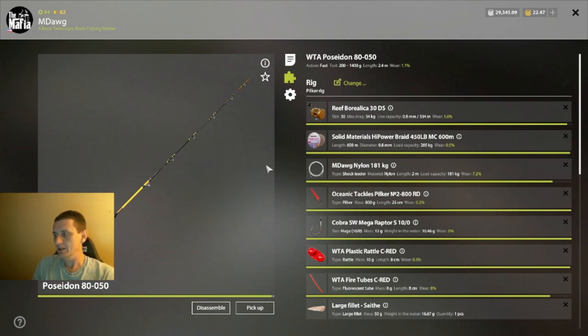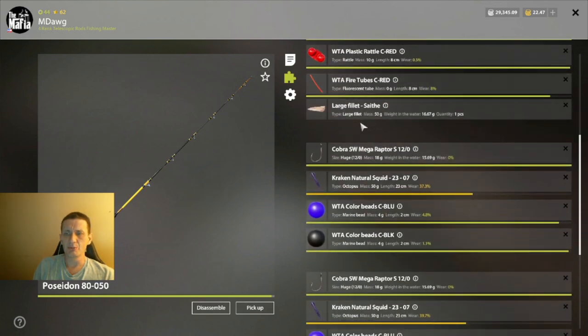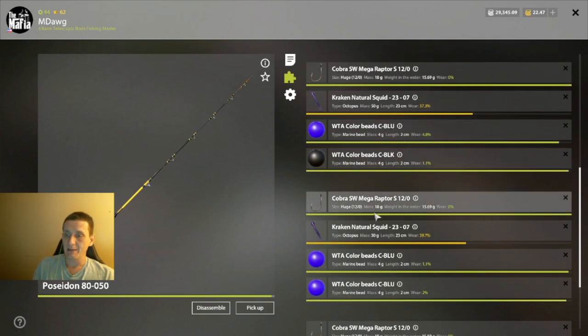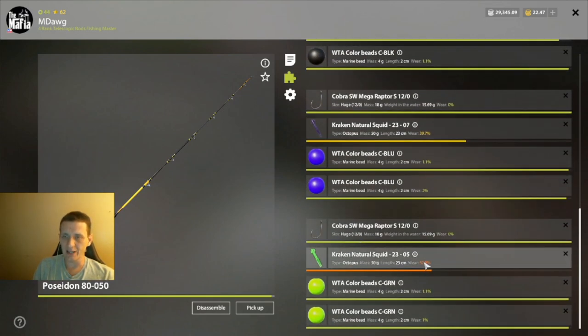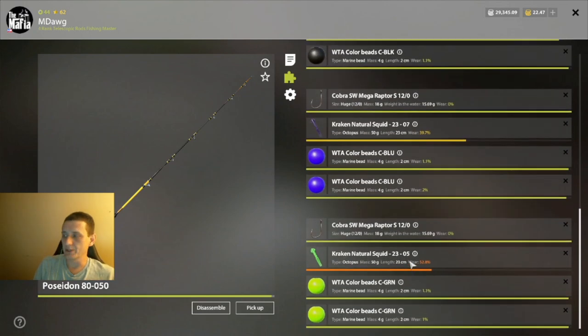We're doing the normal setup here: pilker rig 181. If you have a medium boat rod this is the setup you're familiar with. We're using the 800, although some of the 1000-level pilker lures could probably work as well. This has just kind of been my jam today. The theme you'll see here is 10-0 or 12-0 hooks. We're using a rattle — though that's debatable since we're not catching any wolffish here. Fire tube, large filet — that's an important part — and then you just start moving your way down the rig. Notice the hook sizes and the size of the squid; you could try different colors but I'm not sure colors matter that much.